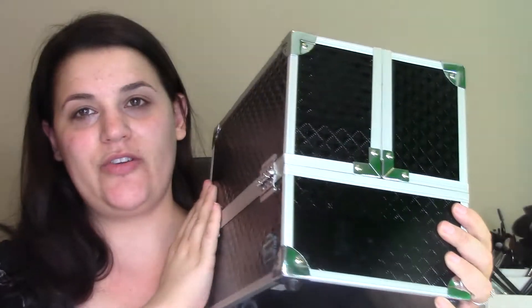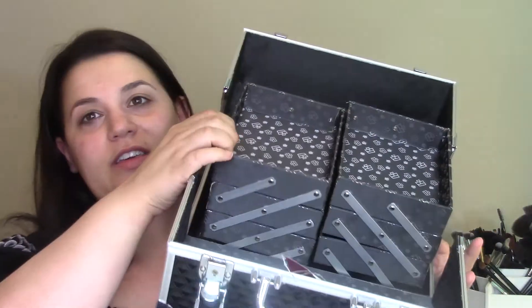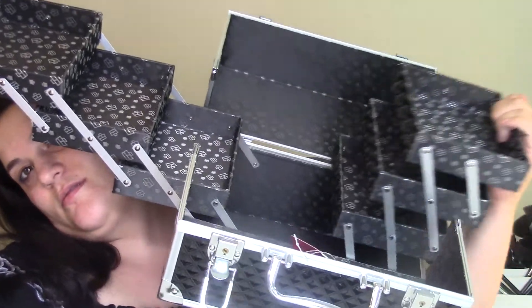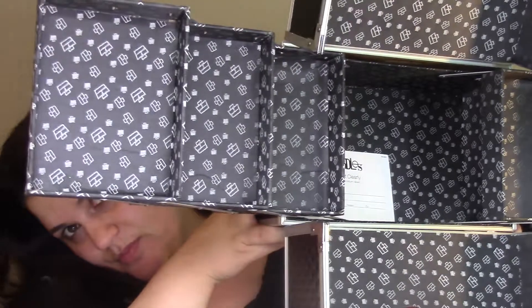This is the little box — it's a Caboodle from Target, about twenty or thirty dollars. You open the top and each side folds out, and you still have space down inside. What I thought was really cool is it came with a personalized nameplate offer card — you can have Caboodle write your name on a nameplate — and it also comes with keys so you can lock it.